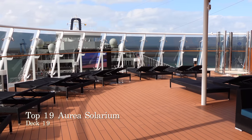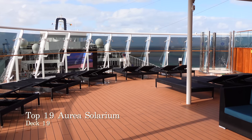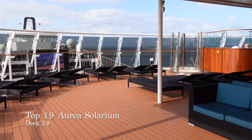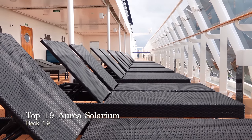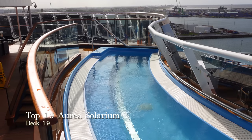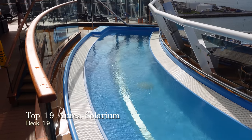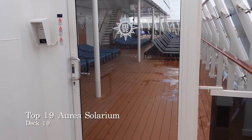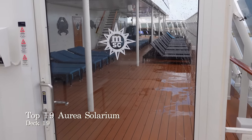This is the deck 19 exclusive solarium, only accessible for those in Aurea and Yacht Club accommodation. You'll find lots of comfortable seating in both the sun and the shade, friendly and efficient bar service at all times, and a generous U-shaped hot tub looking out over the decks below. If you like the idea of having some luxury on an MSC cruise but Yacht Club is a bit out of your budget, do give Aurea genuine consideration.